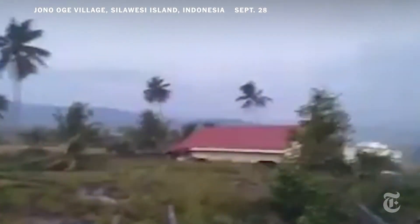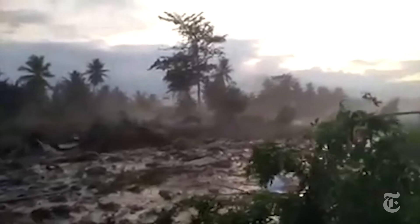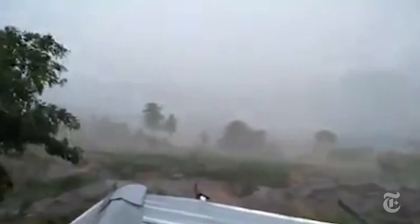This is what liquefaction looks like. It's one of the most devastating effects of an earthquake. Soil breaks down and flows like water. It happens when a quake strikes an area with loose, moist soil that's been shaken violently. The soil behaves like a liquid with frightening results.